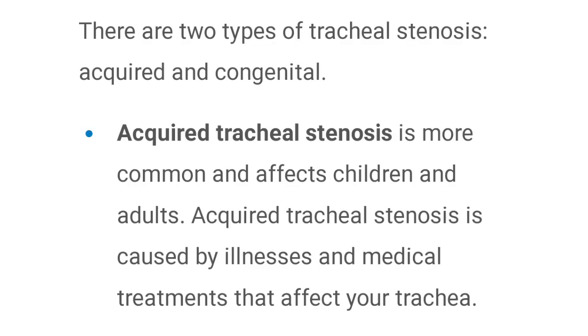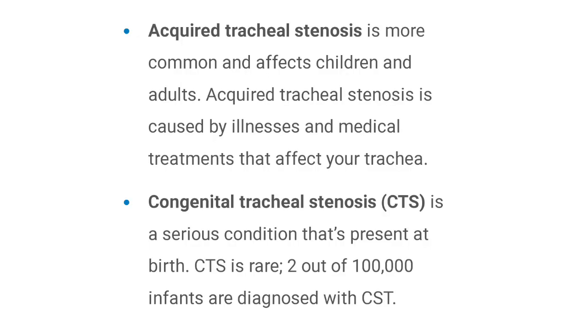Tracheal Stenosis is of two types. One is acquired and the other is congenital. Acquired is more common in children or adults, and this condition develops after a disease or after a medical procedure. The congenital tracheal stenosis is present by birth.